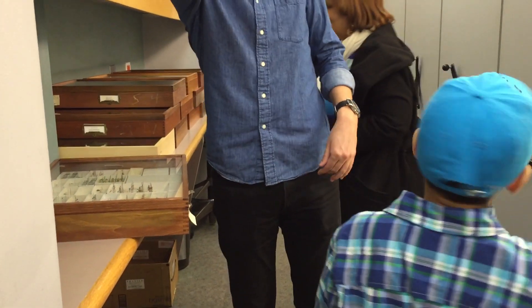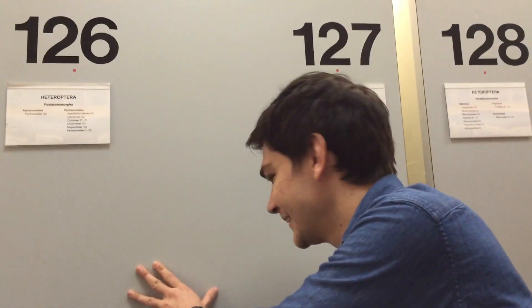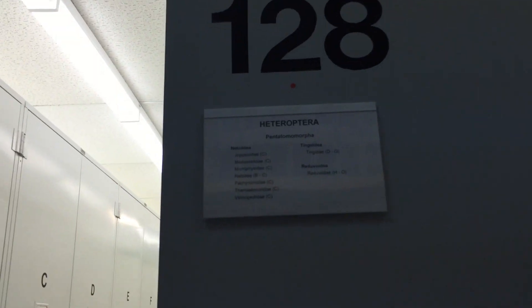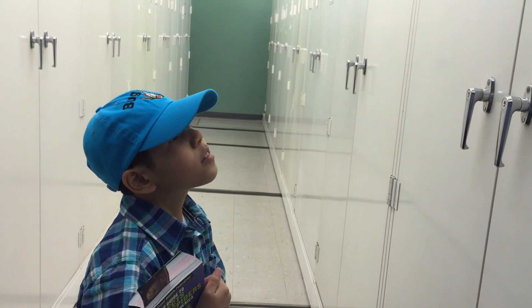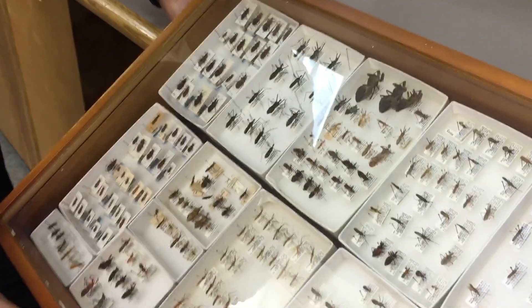Do you want to look at some of the cabinets and see if you find a name you recognize? We should find some assassin bugs here. Oh, there you go — right there. Undetermined. These are all undetermined. I kind of like undetermined because it means you get a lot of everything. Oh my goodness, there's a lot of assassin bugs!